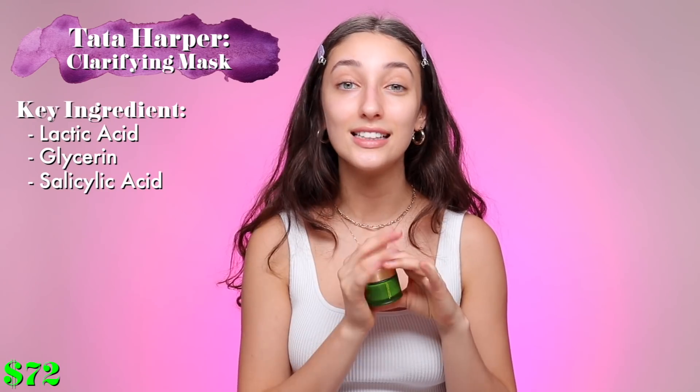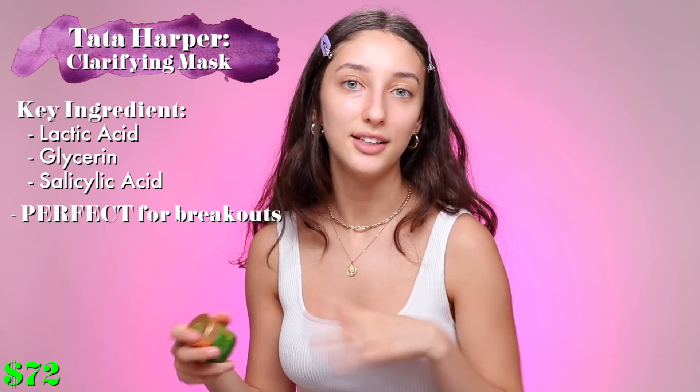Now we're going to talk about face masks. This is the Tata Harper Clarifying Mask. It has salicylic acid — if you have acne you already know what that does; it's perfect for fighting acne. It also has lactic acid, which is a form of AHA, so it's a chemical exfoliant at the same time. Not only does it clear your skin, but it also gets rid of dead skin cells and leaves a nicer, smoother, softer layer. When I use this I can almost feel the little exfoliating beads on my skin — it feels nice but it can be a little harsh. It's a very strong product so I would recommend using it like once a month.